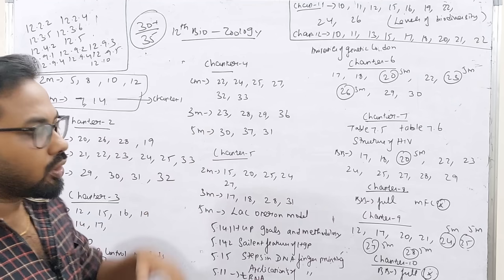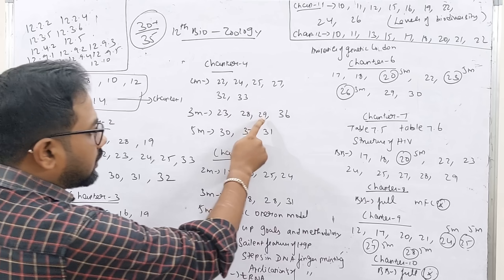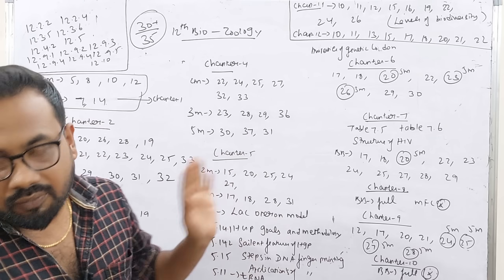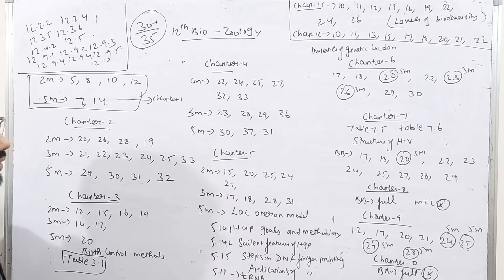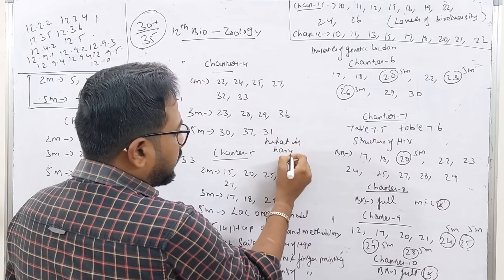Chapter 4 is a very important chapter. 2-mark questions: 28, 24, 25, 23. 3-mark questions: 28, 23, 28, 29. 5-mark questions: 28, 29. You can learn all of the symptoms. Chapter 4 also covers what is karyotyping.